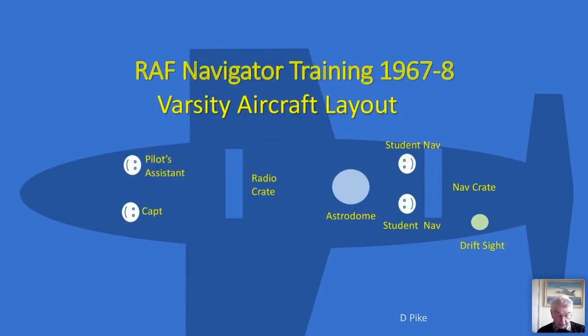The hundred hours of Varsity flying was split 50/50 between flights as first and second navigator. The first navigator navigated the aircraft while the second navigator assisted and kept a safety plot using rapid G fixing. At the front of the aircraft was the staff pilot, who was also the captain, and next to him was a senior NCO air crewman — usually a master signaller — acting as pilot's assistant.